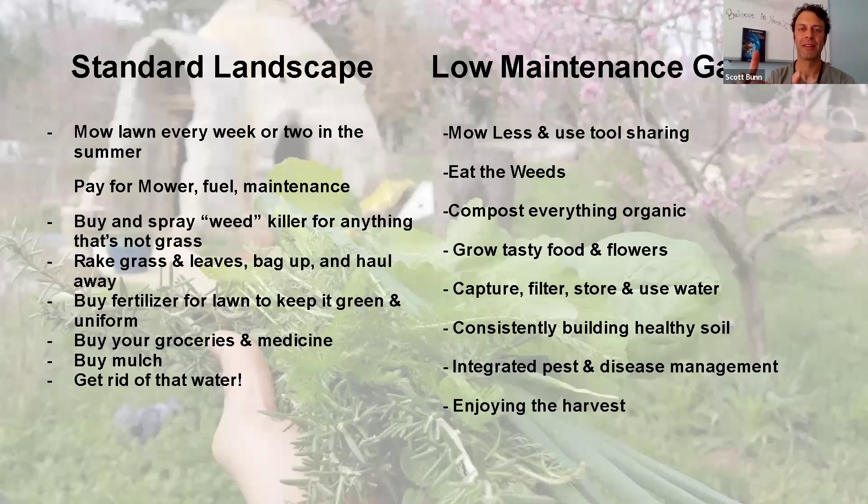In the low-maintenance garden, you'll be introduced to tool sharing — we don't all have to own a lawnmower. We can share resources, learn how to eat the weeds, compost everything organic, grow tasty food and flowers, capture-filter-store-and-use water consistently, build healthy soil passively, and use integrated pest and disease management. Some people stress out because they have too much fruit and can't harvest it all — just harvest what you can and let the rest fall to the ground.